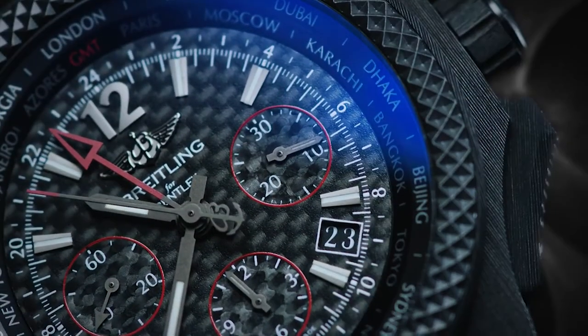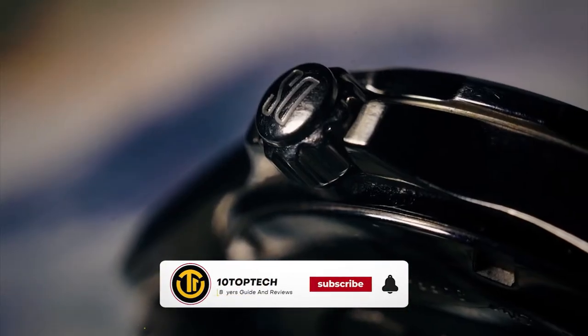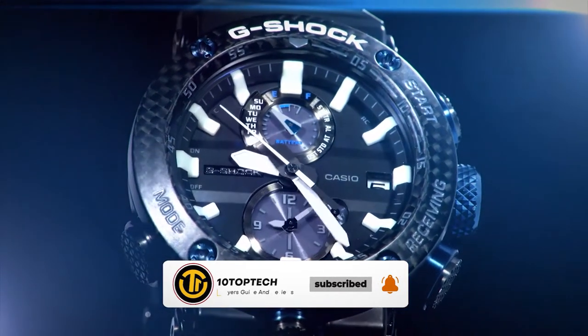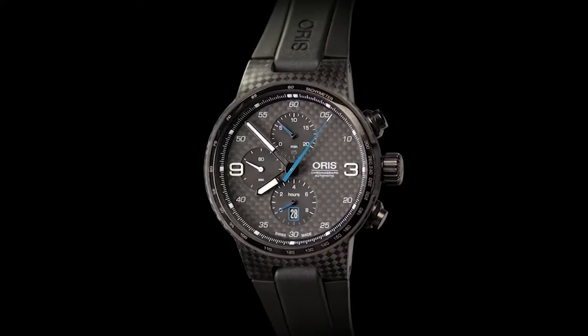Stay with us until the end because you don't want to miss our number one pick as we count down the 10 best carbon fiber watches in 2020. Before we begin, be sure to like the video and subscribe to the channel for more informational list-related content just like this one. Don't forget to ring the bell so you don't miss any new lists as we release them, and you can find a link to all the options in the description below.